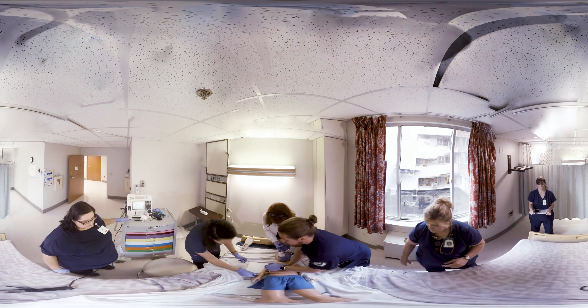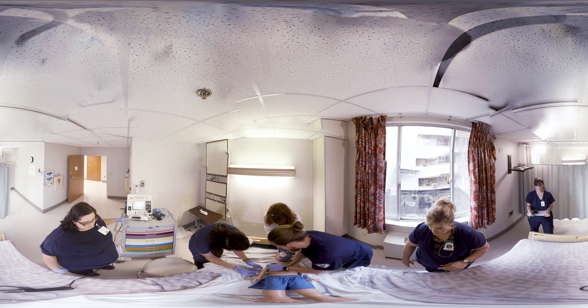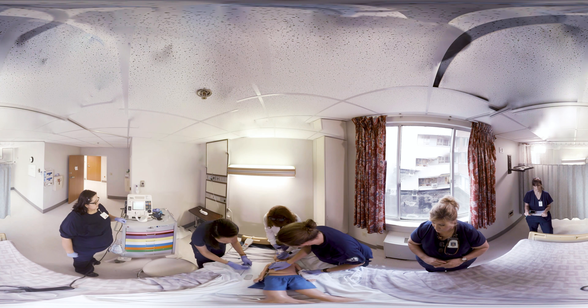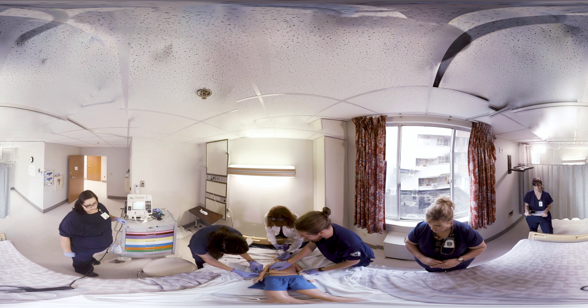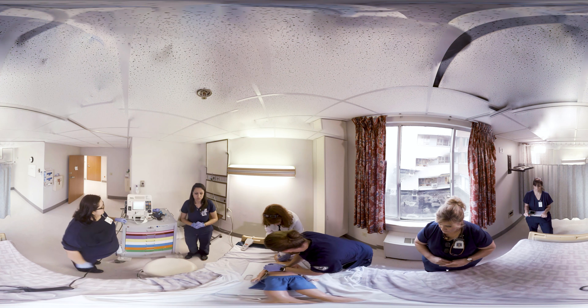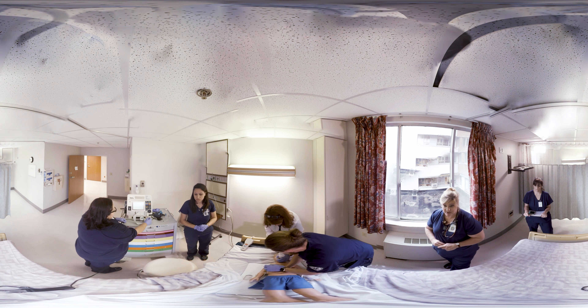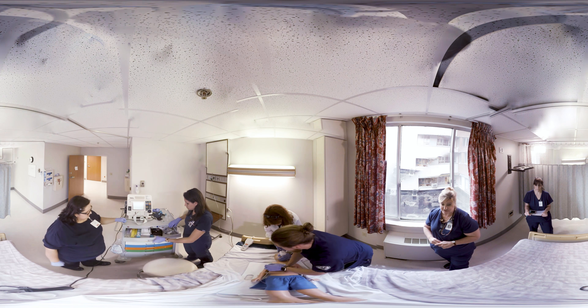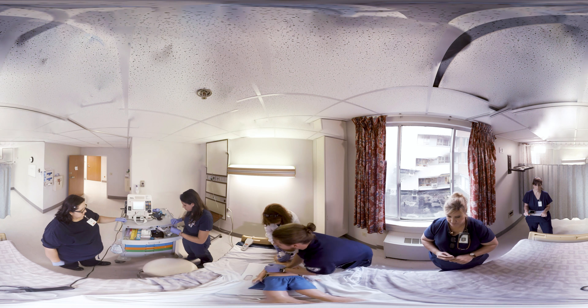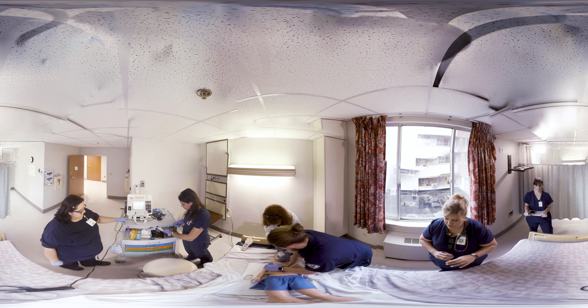Give the epinephrine, please. At the end of two minutes, we'll go up to six joules per kilogram. Epi is in. Morgan, will you draw up amiodarone? We'll need five milligrams per kilogram, so that will be 100 milligrams, please. 100 milligrams of amiodarone being drawn up. And just hold it.